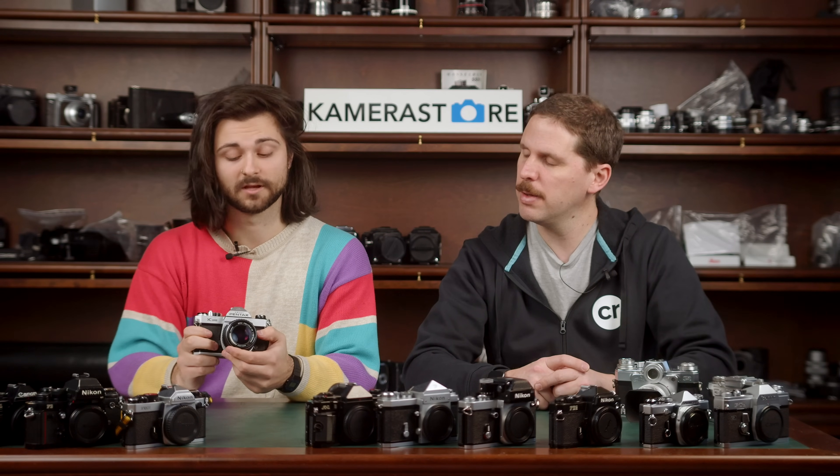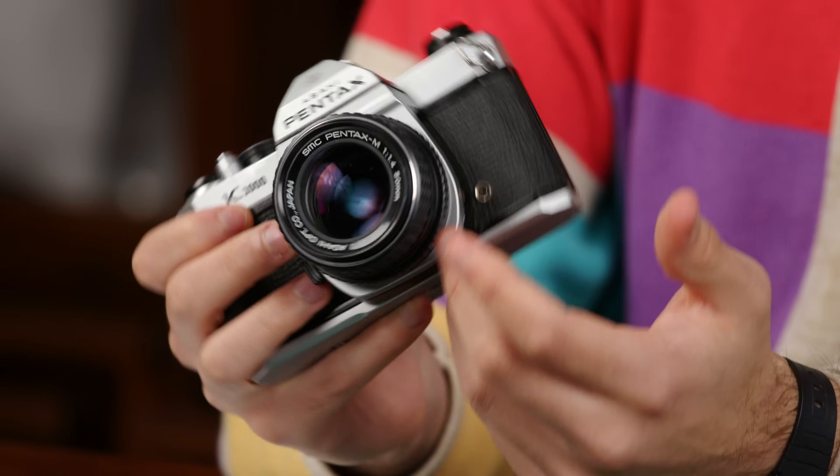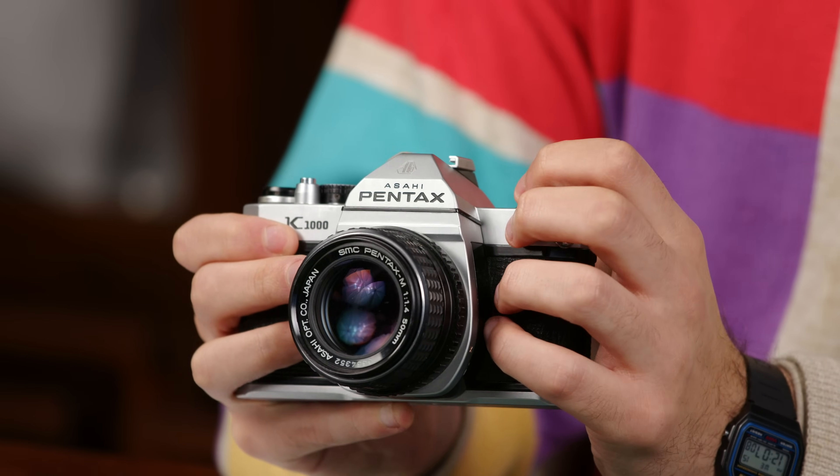Pentax glass is so nice — the Takumar 50mm f/1.4, and also the f/1.8 are really nice. The K1000 has a 1/1000 maximum shutter speed which is not the best, but unless you're shooting 50 ISO in daylight at f/1.4 you should be fine. It has everything you need and nothing that you don't — just a simple match needle. The K1000 is essentially a Spotmatic with the Pentax K mount, giving you access to newer lenses with better coatings and open aperture metering, which is a big advantage.